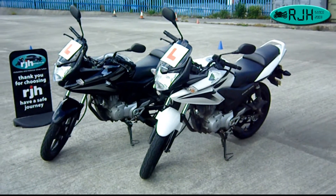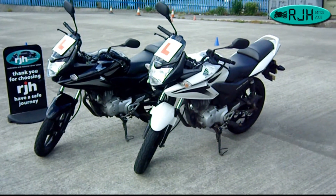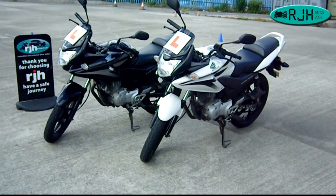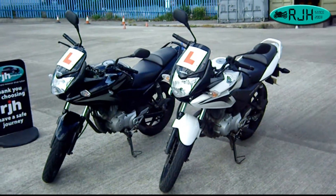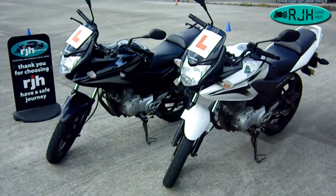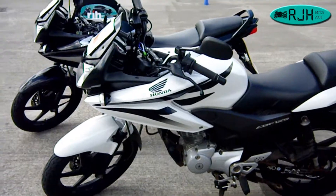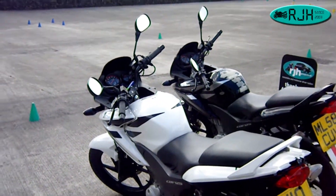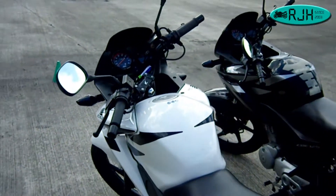They hold about 13 litres of fuel, that's 3.43 gallons. And they really are a lovely bike to learn on — they've got a nice appeal, a bit of a wow factor, and I can guarantee they sound beautiful as well. So, let's have a closer look.